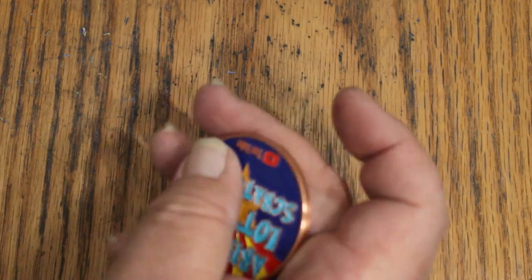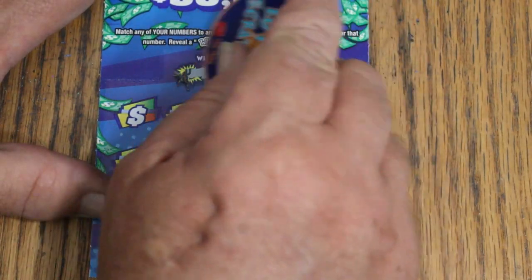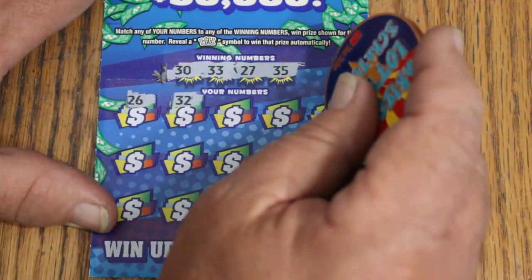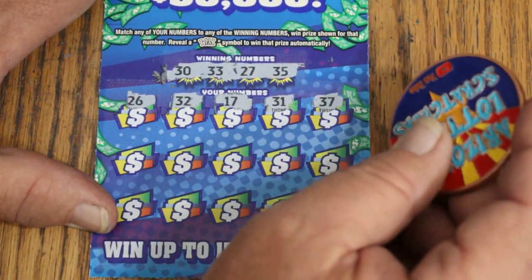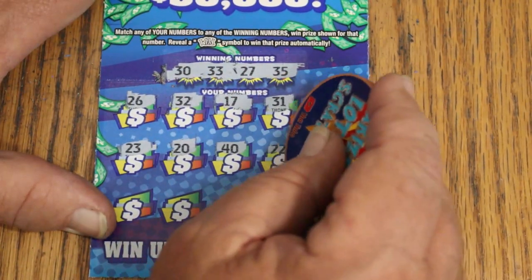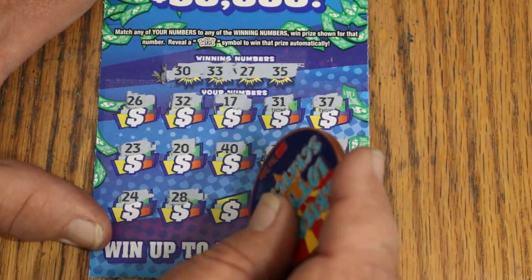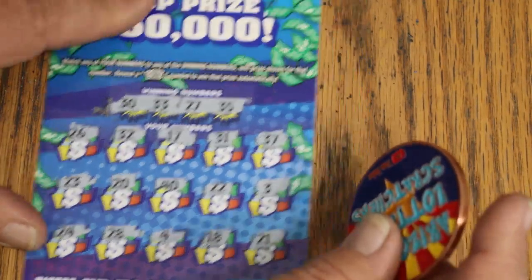Ticket number 7, 3 to go. Back to back would be helpful right about now. Winning numbers: 30, 33, 27, and 35. Scratching through: 26, random's 32, 17, 31, 37, 23, 20, 40, 22, 3, 24, 28, 4, 18, 21. No win.